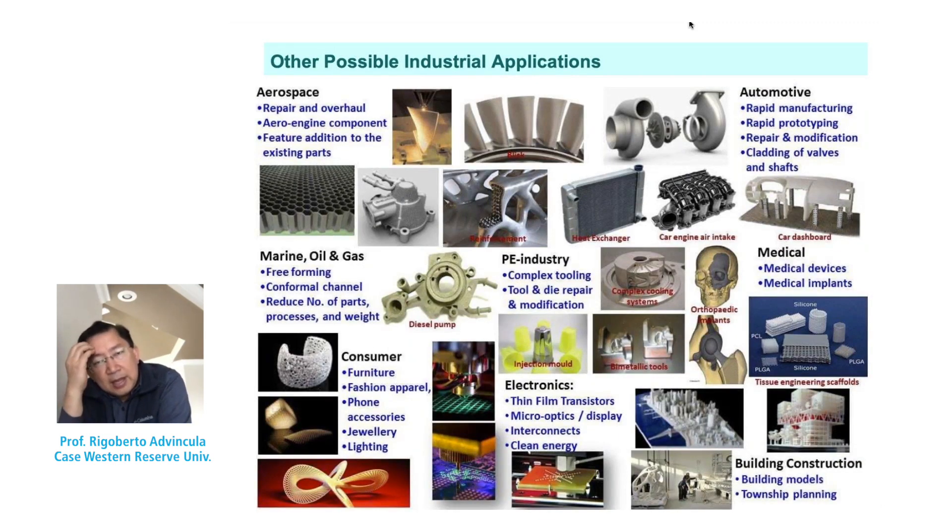In 3D printing, depending on the application, you can use a variety of techniques and materials. More importantly, the complexity is unprecedented. The ability to control the strength or density of the material is both geometrically and materially driven. In formative methods like injection molding or investment casting, you don't have much control over geometry or complexity, and therefore their function is limited.